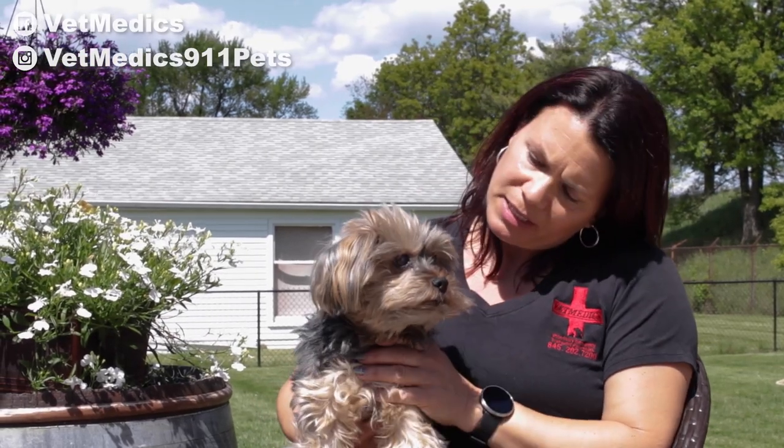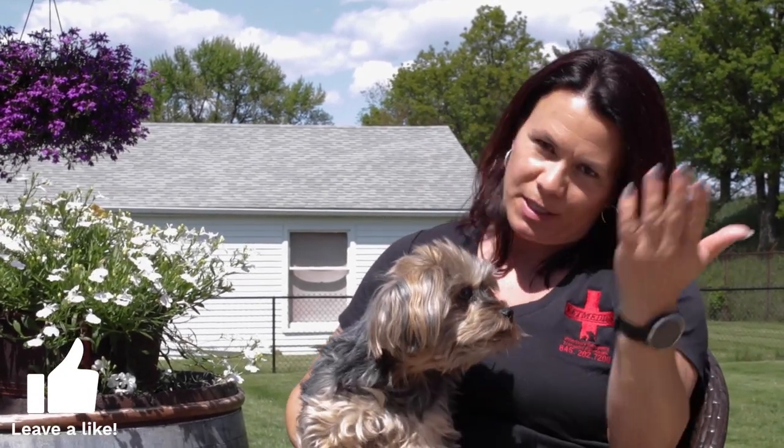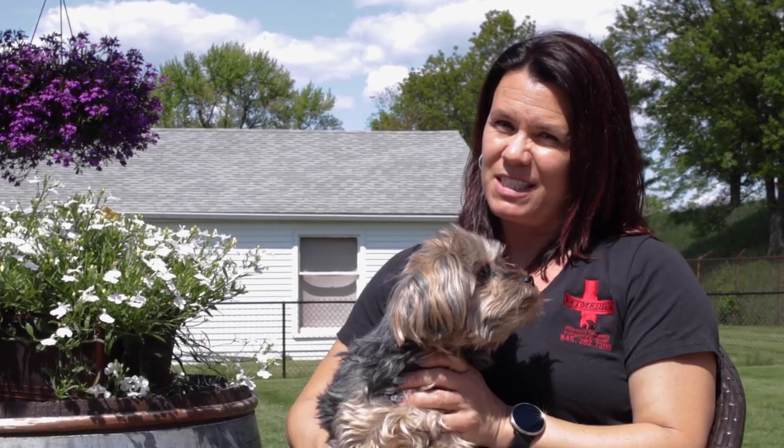Michelle here from Vet Medics, with my little friend Max. We have a guest coming shortly — Tyrion. It's my assistant Joe, and everybody knows Joe with Vet Medics. His dog Tyrion is an English Bulldog, and Joe has been noticing a smell — an odor about Tyrion. So stay tuned to find out where that smell is coming from.